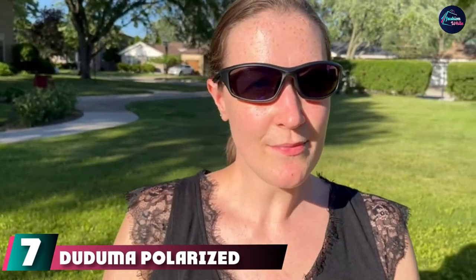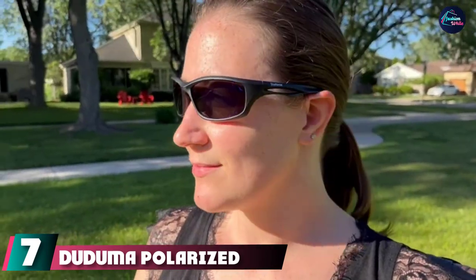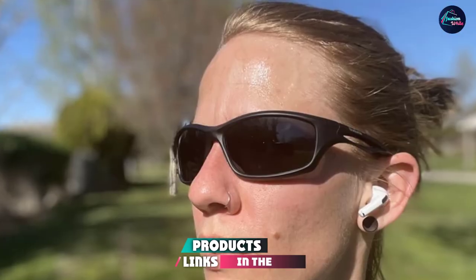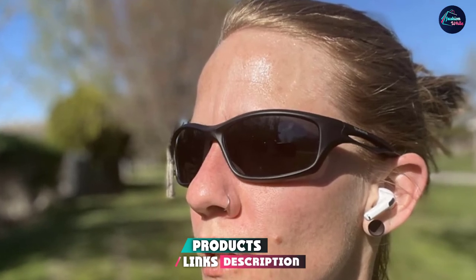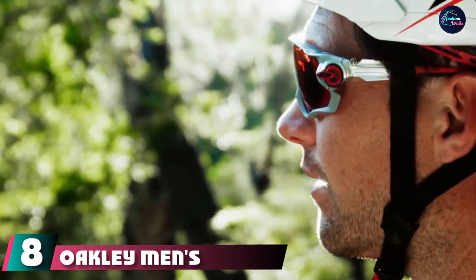At number seven, we have the Dojuma Polarized Sports Sunglasses. The Dojuma polarized hiking sunglasses are pretty simple but well constructed. They feature polarized lenses and UVA and UVB protection in a stylish, durable, and ultra-light design. This model is really popular among many different athletes.